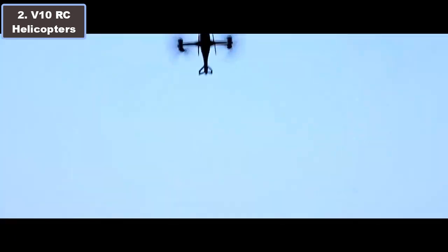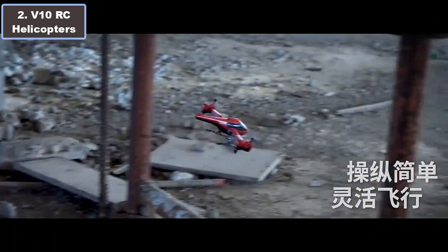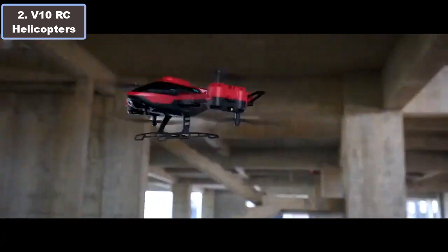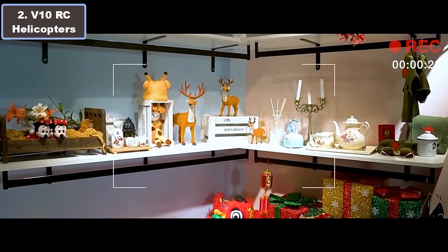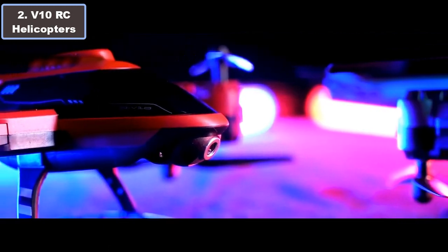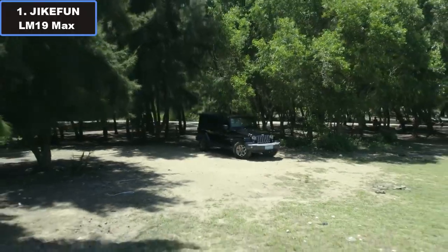With features like one-key takeoff and landing, mobile control, flying range of 150 meters, 2.4GHz high-frequency signal, and LED night lights, it's perfect for both beginners and enthusiasts. Elevate your RC adventures without breaking the bank — the V10 RC helicopter delivers excitement at an unbeatable price. More details in the video description links.